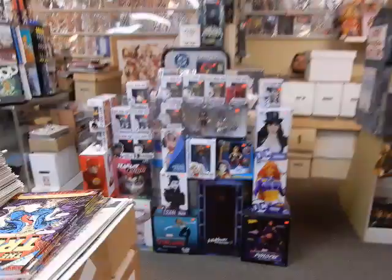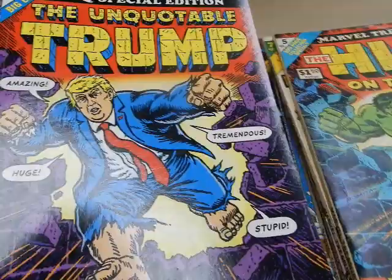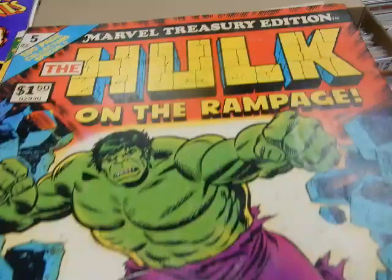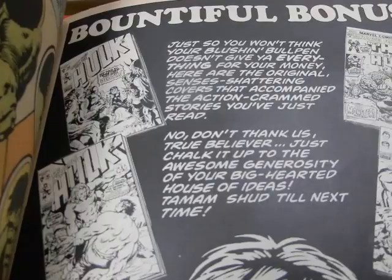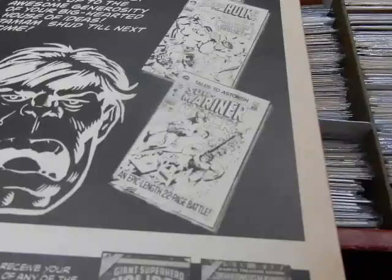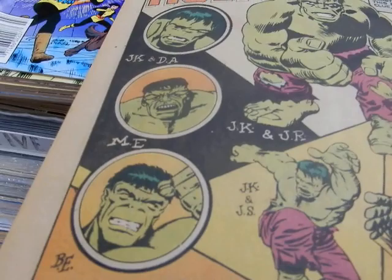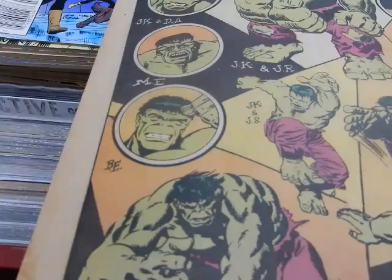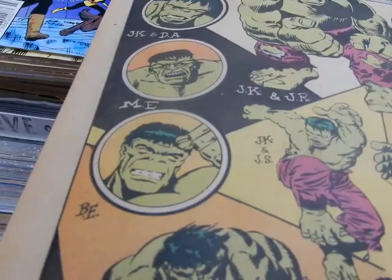Then you've got the Hulk on the Rampage treasury, which is extra special because 'The Unquotable Trump' kind of used that cover as a reference. Again, it's a John Romita Senior cover, and the back is by Herb Trimpe. It reprints some covers, the first appearance of Doc Samson, Hulk #3, some Tales of Suspense. Artists include Jack Kirby, Herb Trimpe, Marie Severin, Steve Ditko, Bill Everett, and John Buscema.